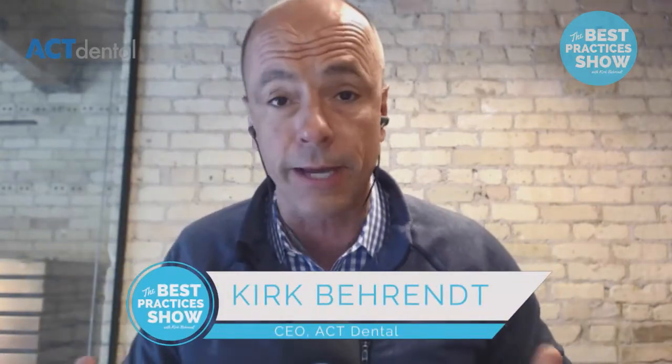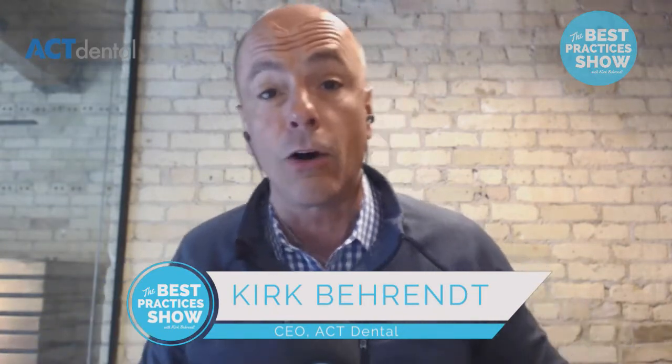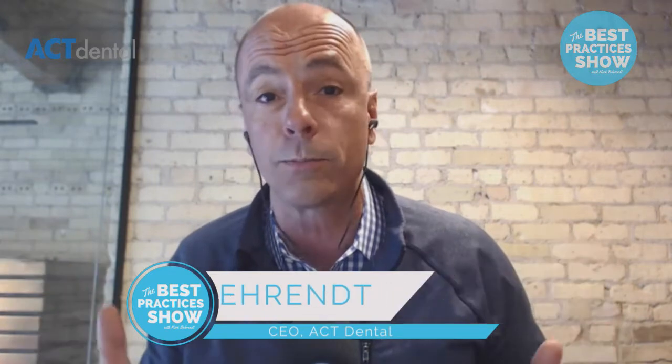Hey guys, welcome back to the Best Practices Show. We are crazy grateful that you guys are watching today and thank you again for all of your suggestions and thank you for following us on iTunes. Over 16,000 followers on Facebook growing every single day, a quarter million views a week, and over 6,000 of you have found us on iTunes — just crazy, crazy grateful. We're going to keep bringing the things that you guys want to see. Today is no exception.